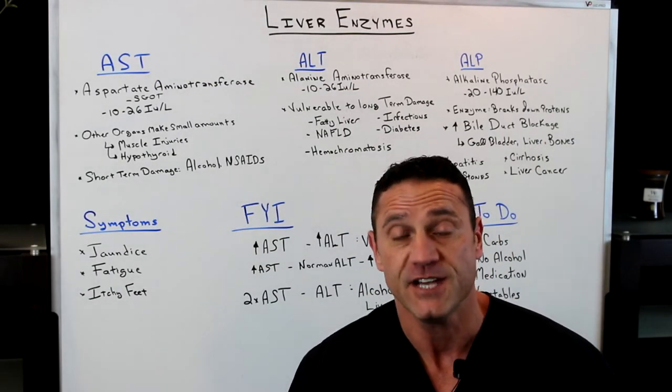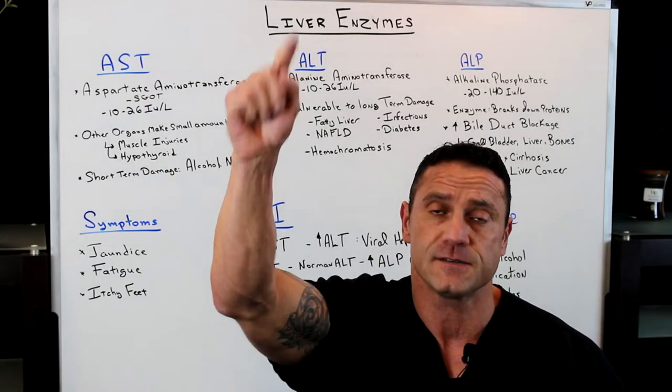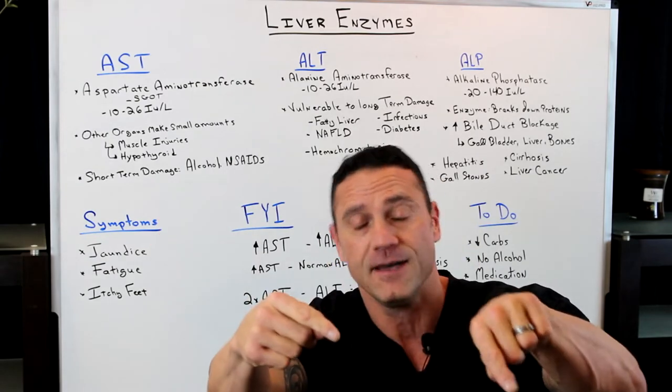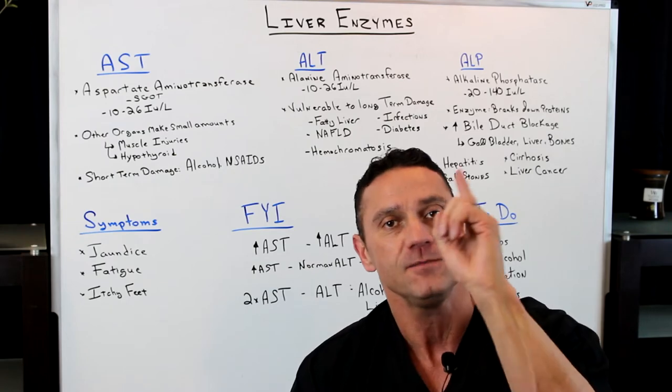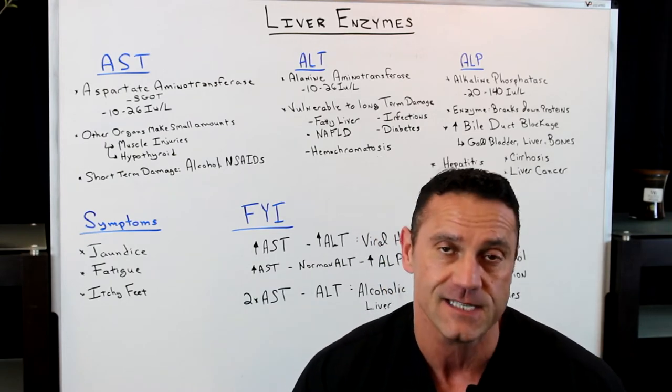Hello everyone, this is Dr. Juwan. Welcome to my channel. If you haven't subscribed yet, please hit the subscribe button down below and hit the bell notification next to it. I try to upload videos weekly, so when I do on YouTube you will be notified through your email system.